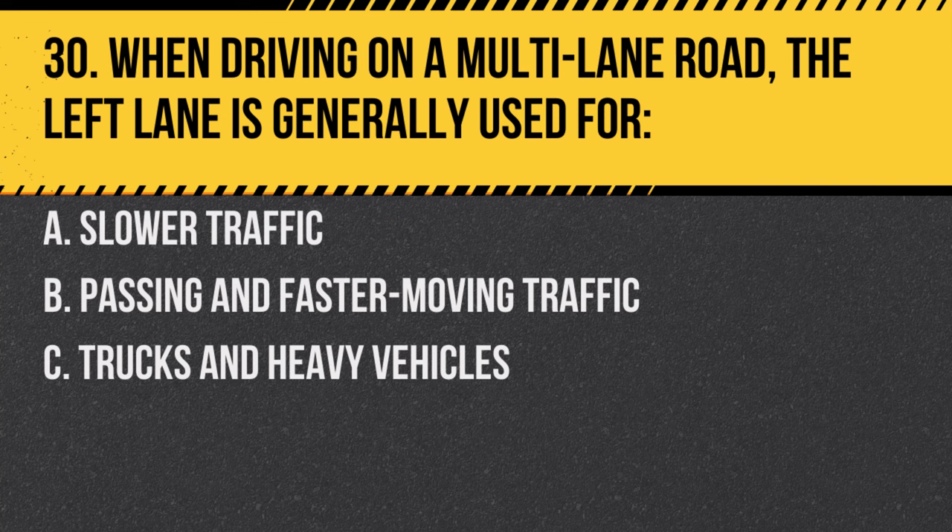Question 30. When driving on a multi-lane road, the left lane is generally used for: A. Slower traffic. B. Passing and faster moving traffic. C. Trucks and heavy vehicles. Answer: B. Passing and faster moving traffic. The left lane is typically for drivers who are overtaking others.